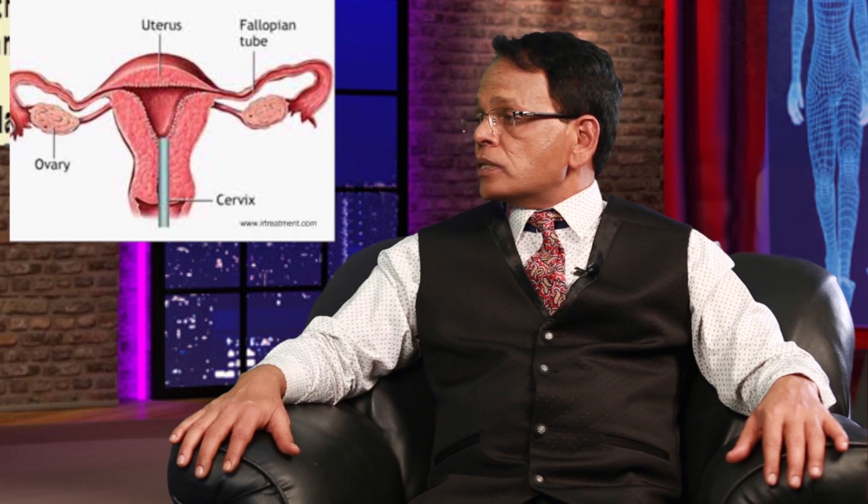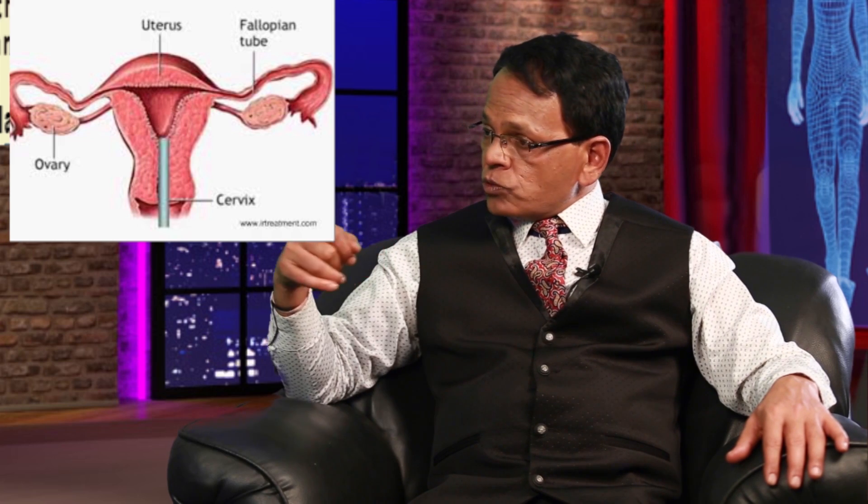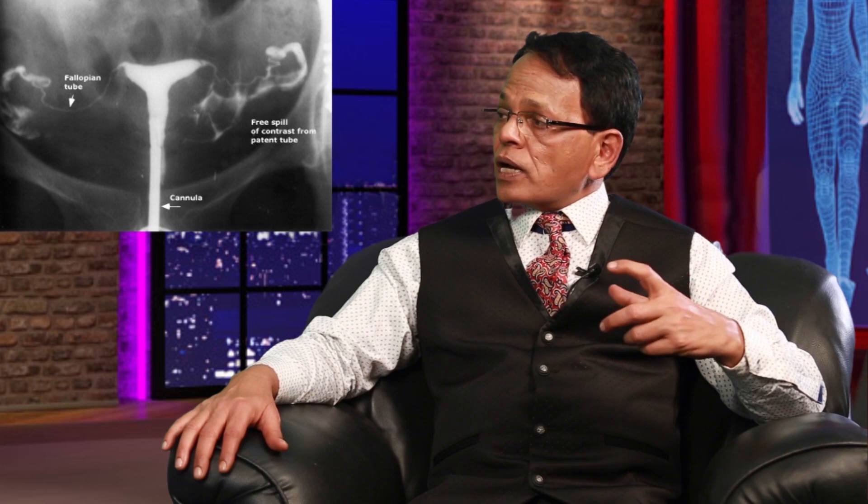There are two options to open up blocked fallopian tubes. One is the surgical option — microsurgery — but the outcome is not really good. The second is the non-surgical treatment, which is fallopian tube recanalization. This is a very simple and effective technique; it does not need general anesthesia and requires only about four to five hours. We use a small speculum — a small instrument that goes into the vagina — and a small thin catheter that is inserted through the cervix into the uterine cavity.